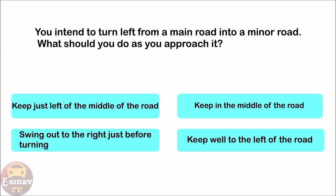You intend to turn left from a main road into a minor road. What should you do as you approach it? Keep just left of the middle of the road. Keep in the middle of the road. Swing out to the right just before turning. Keep well to the left of the road. The correct answer is: keep well to the left of the road.